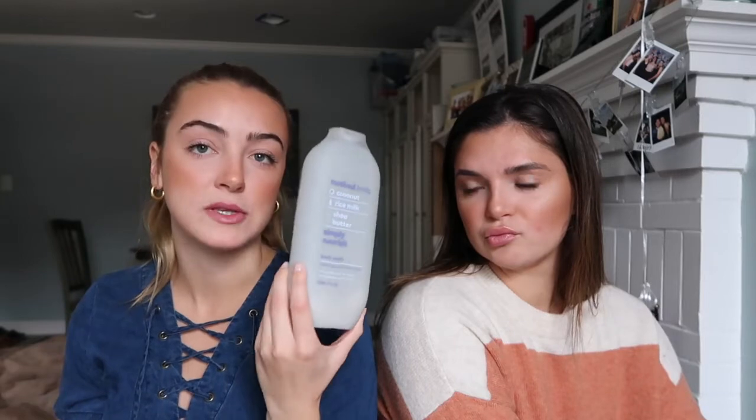Sticking in the shower theme, my next product is something that we actually both use because it is in our communal shower. It's the Method Body Wash with the scent coconut, rice milk, shea butter — the Simply Nourishing line. We never saw this before, but we found it at Target recently. It just smelled good. One of the biggest things I look for in shower products is the scent, because the shower is an experience. It's coconut — very sweet.